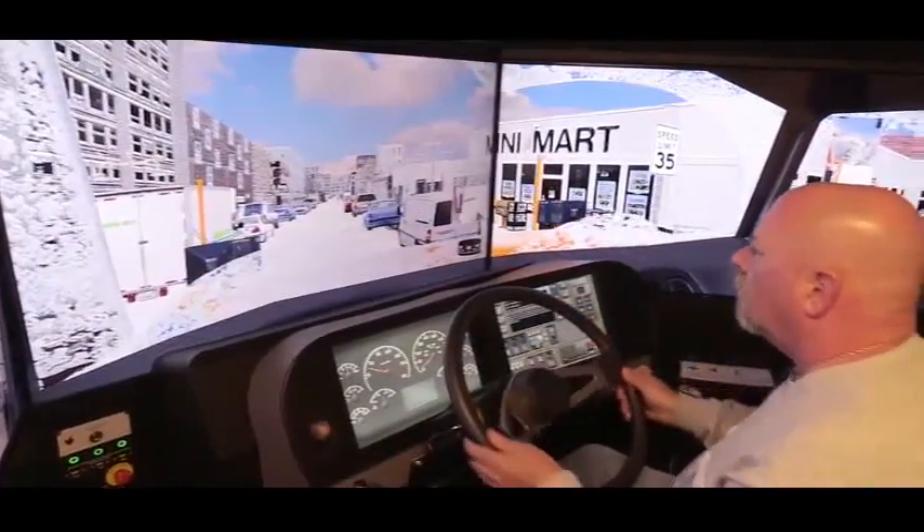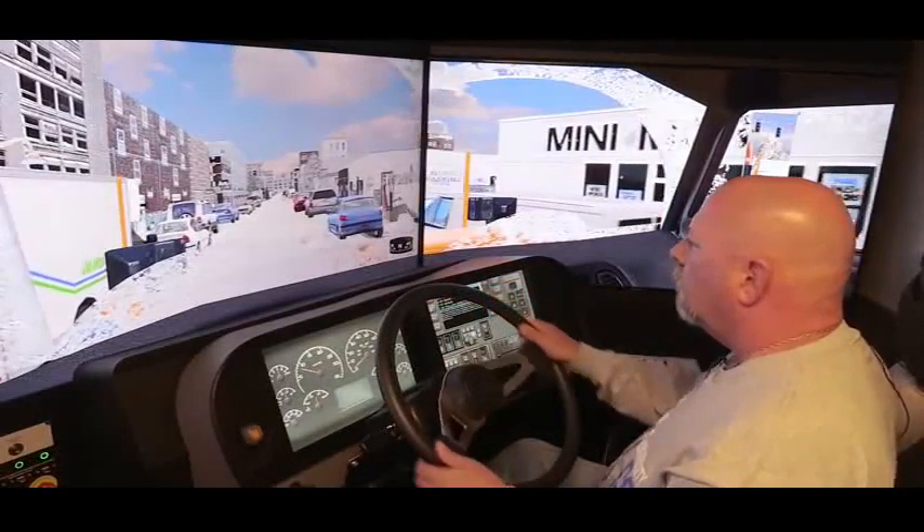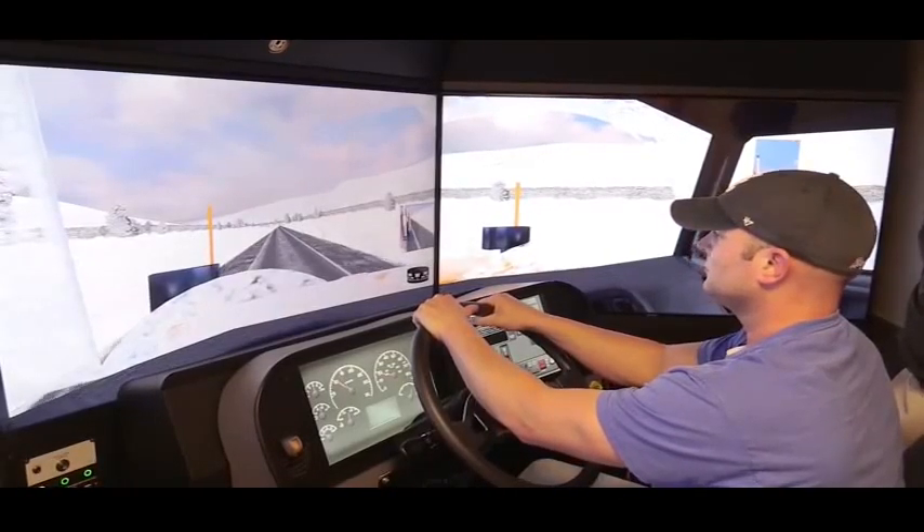Now we've put you in suburbia. I don't know if you had the opportunity to plow this year in suburbia, but what type of hazards do you automatically see out there? You've got hazard barriers up here.